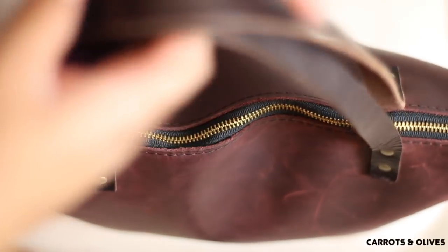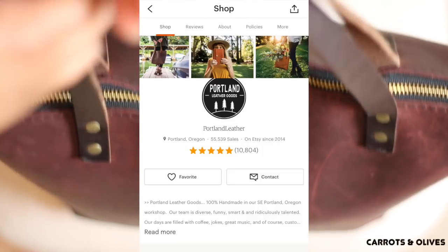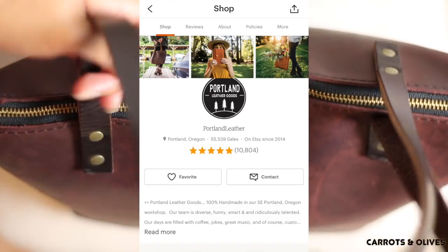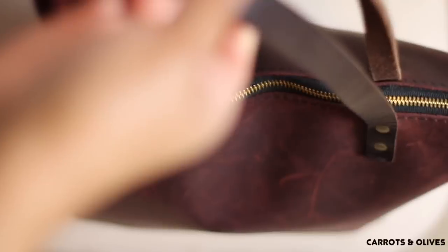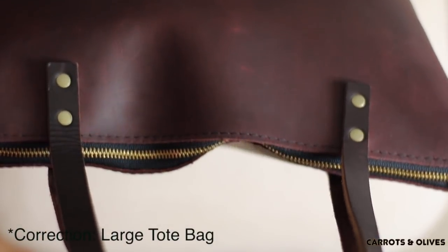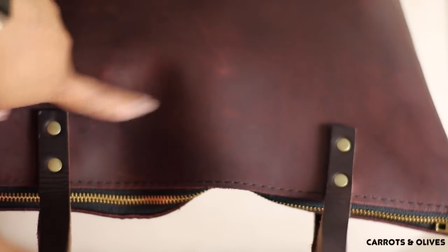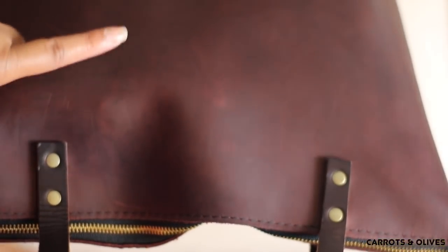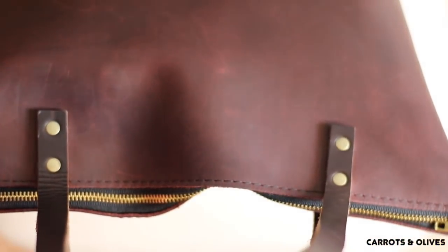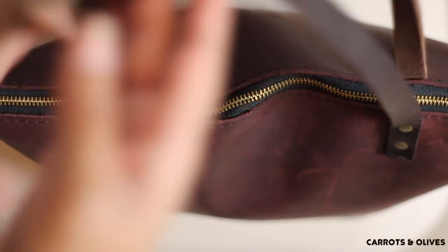First, the bag. This is a bag from Portland Leather and I found them on Etsy, and this bag — I'm just in love with it. It is the medium saddle bag in the Merlot color. What happened is that I ordered this in the saddle color and I ended up getting this color.